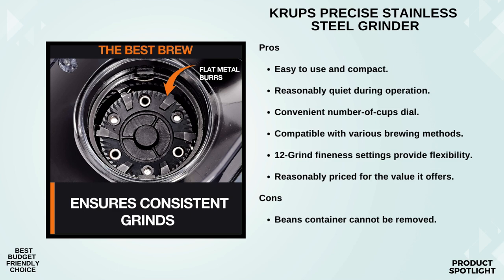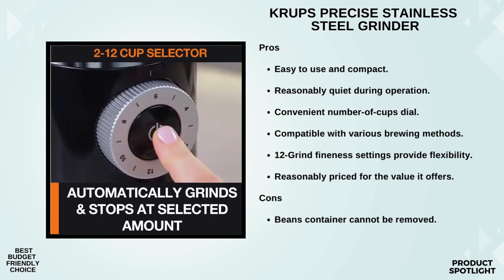Capacity matters, especially when you're gearing up for multiple cups. This grinder boasts an 8-ounce bean hopper, giving you the freedom to grind a generous amount of whole coffee beans without constant refilling. And check this out — the removable grounds container can hold enough grounds for 30 to 32 cups of coffee. That's convenience on a whole new level.